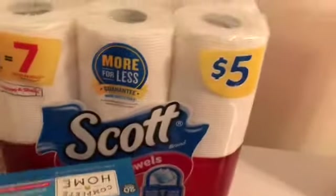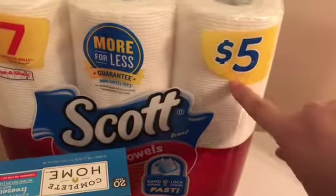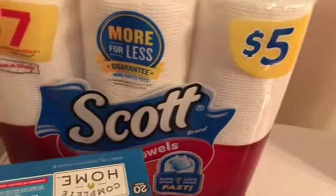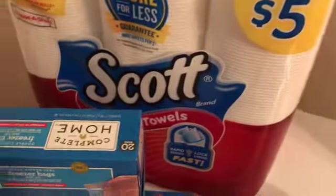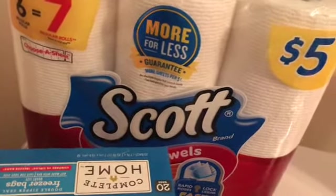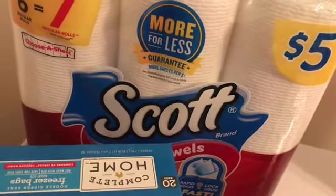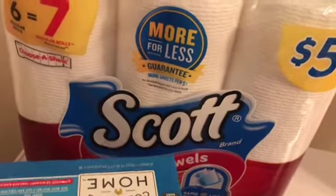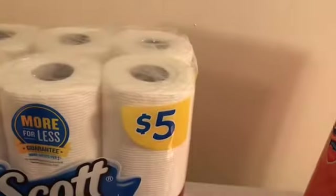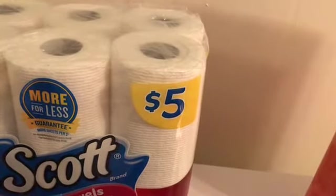I also got Scott paper towels — they're $5 each. There's a $1.25 off coupon in the IBC booklet, which I call the Walgreens booklet. It takes $1.25 off the paper towels and $1.25 off the toilet paper automatically.